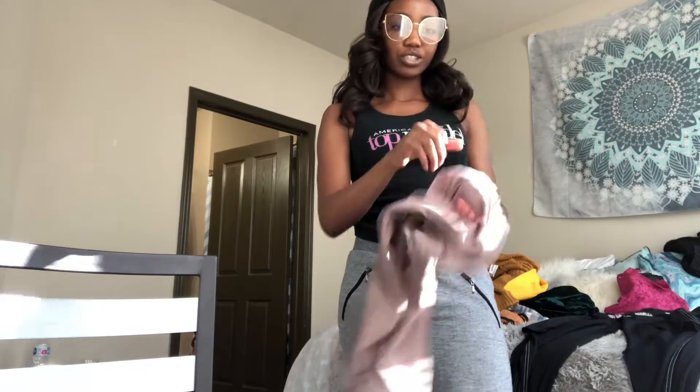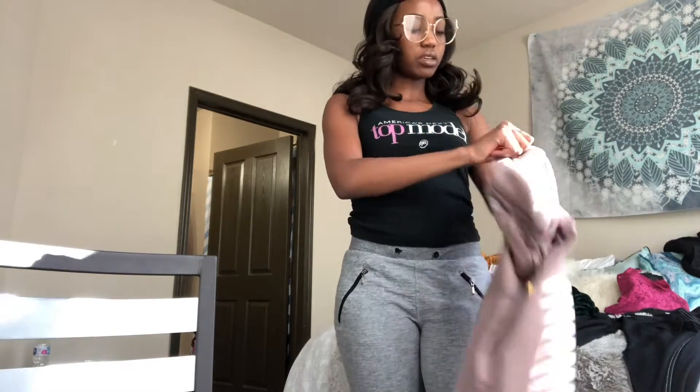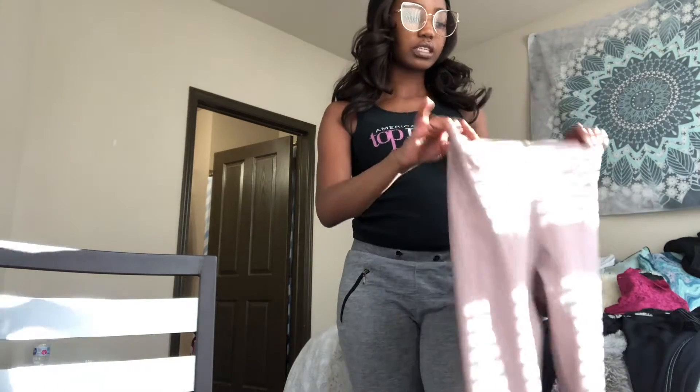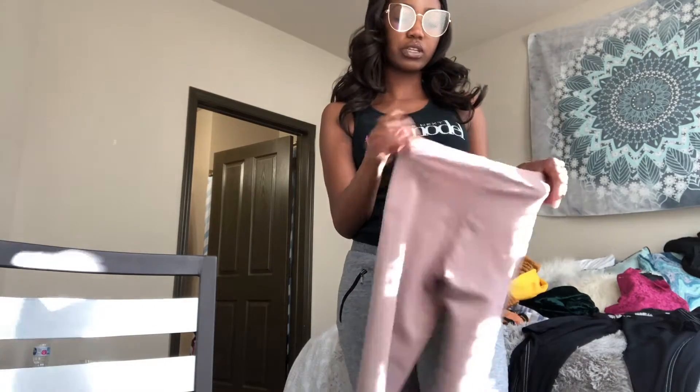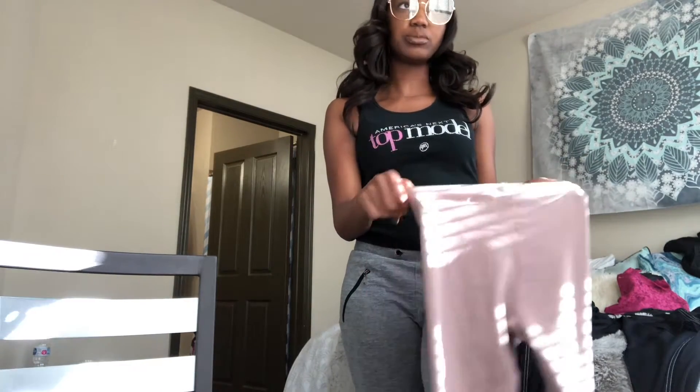First, we're starting with these leggings — they're inside out, sorry. I purchased them from Charlotte Ruse for like $5.99 — cheap, cheap, cheap. I love leggings so I decided to get this color since I don't have it. They're a size medium, fit perfectly like my other leggings from there — snug, stretchy, perfect.